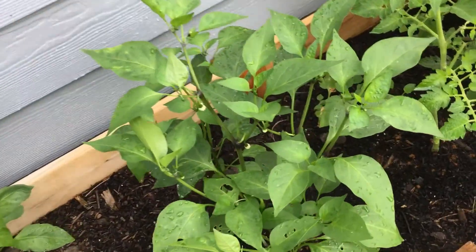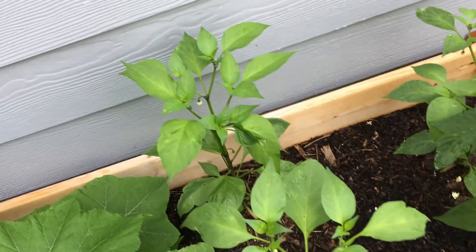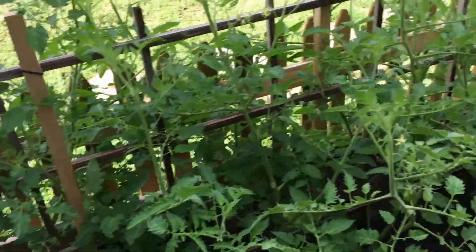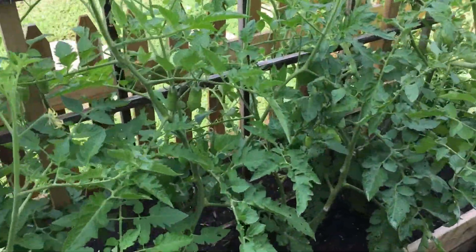Our jalapenos are looking good. This is the only one that survived that we planted from seed. These are all store-bought — they look good but they're not as tall as that one. And then we've got all of our tomatoes. We did some heavy pruning today to open up the air.